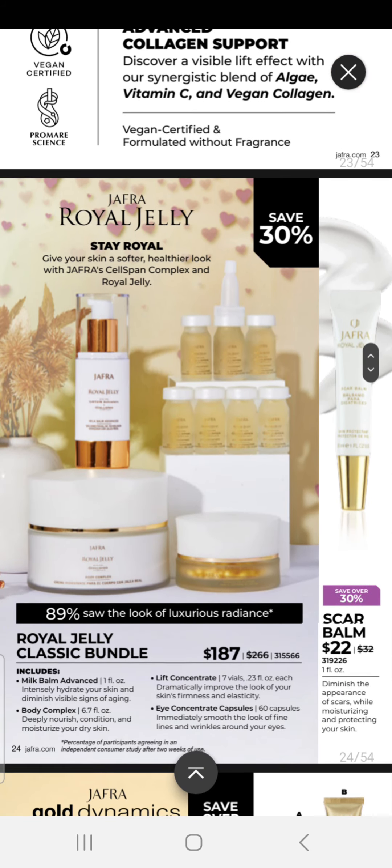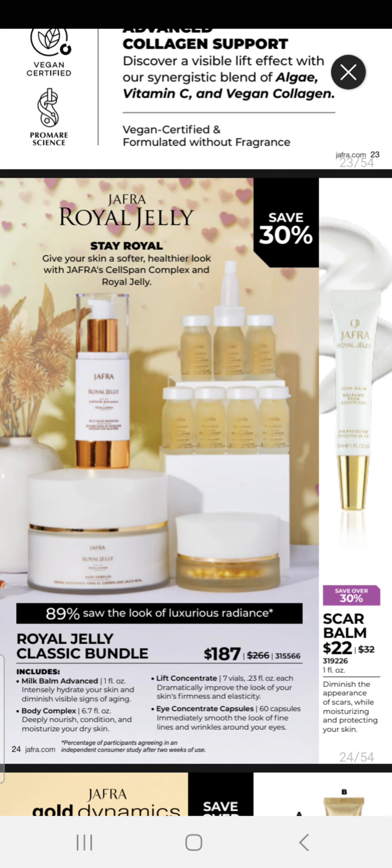We have our Classic Royal Jelly line with a Royal Jelly Classic Bundle for $187. This bundle includes our Moisture Milk Balm Advanced, our Body Complex Lift Concentrate, Eye Concentrate Capsules, and you can add our Scar Balm for $22.